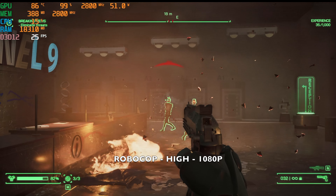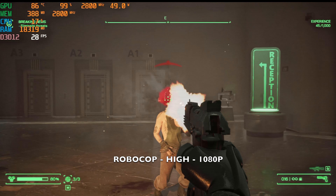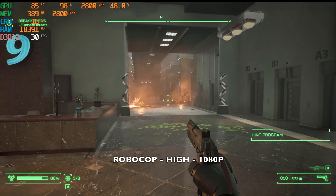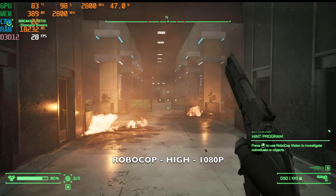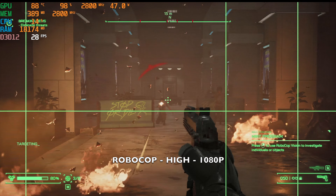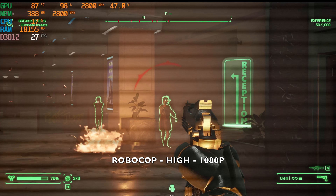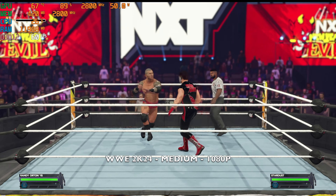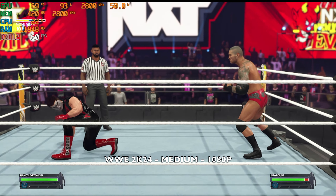Now playing RoboCop at 1080p with graphics set to high - the game plays pretty well at just over 28 frames per second. Finishing off with WWE 2K24 at 1080p with graphics set to medium, we're achieving a nice 60 frames per second.